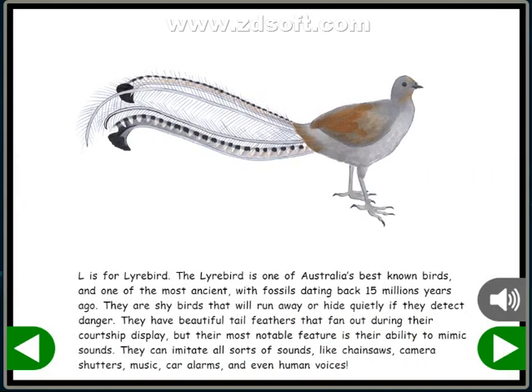L is for Lyrebird. The Lyrebird is one of Australia's best-known birds and one of the most ancient, with fossils dating back 15 million years ago. They are shy birds that will run away or hide quietly if they detect danger. They have beautiful tail feathers that fan out during their courtship display. But their most notable feature is their ability to mimic sounds.